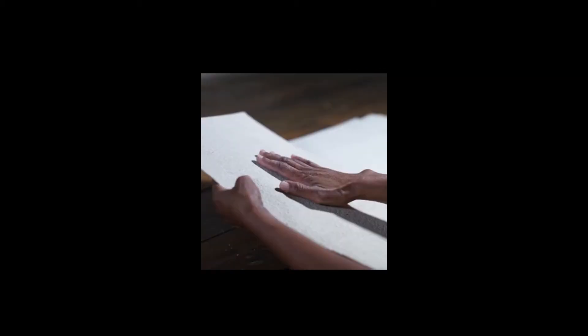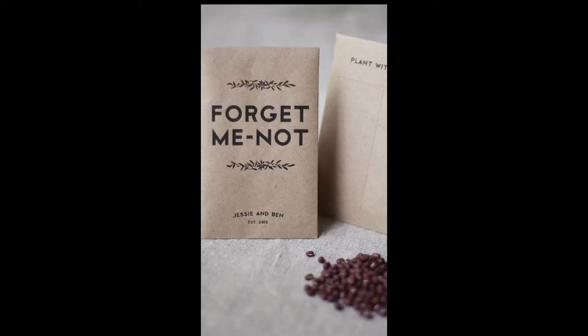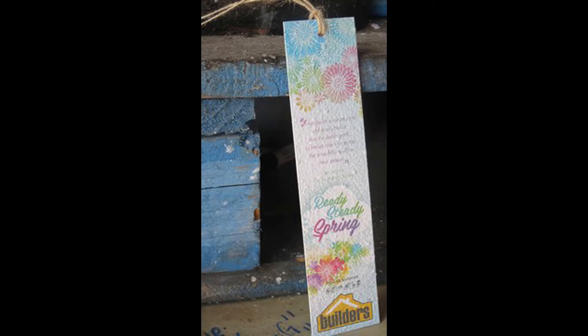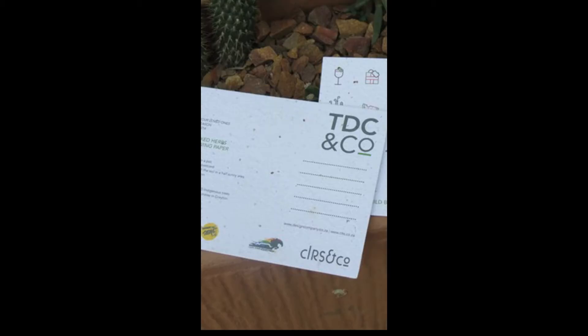And that brings us to our new range of products — the seed range. I'll quickly take you through what we can offer. The incredible thing about this product is that there are seeds actually embedded in the paper, in the bookmark, and in the pages. So when you are done with the product, all you do is take that card — that business card or that bookmark — plant it into the soil, water it, and then from there, plant growth. How amazing is that?